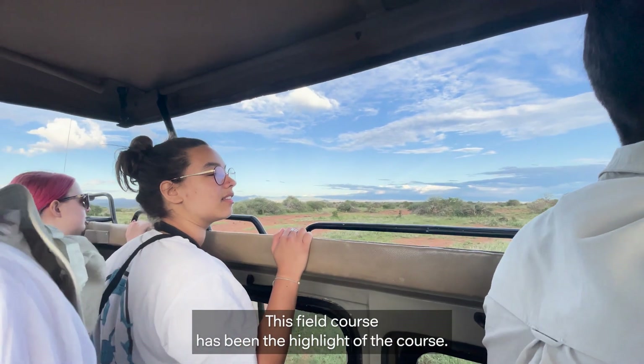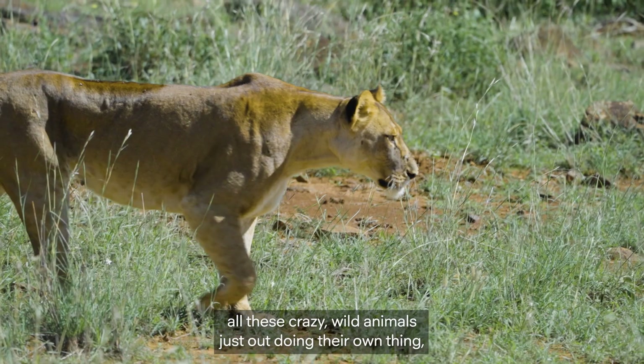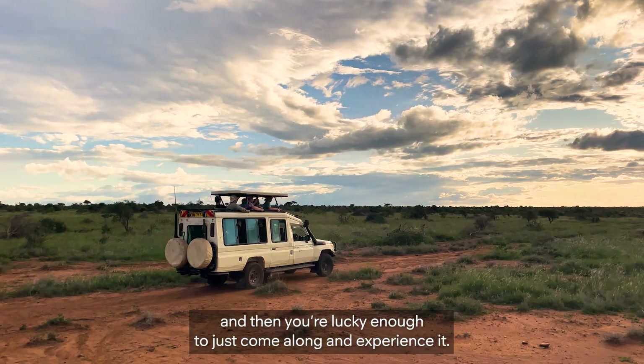This field course has been the highlight of the course. It's great that you just get to see all these wild animals just out doing their own thing, and then you're lucky enough to just come along and experience it.